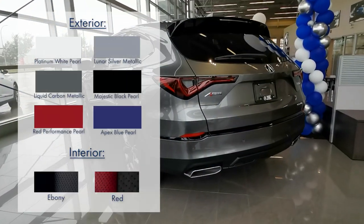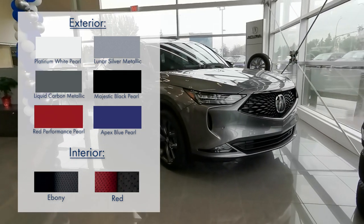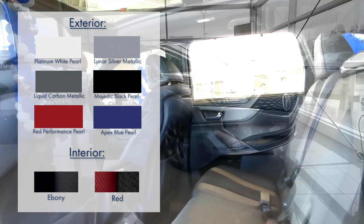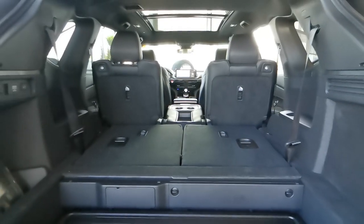Now let's have a look at what color combinations are available for this trim level. Whether you're looking for a sporty combo like Majestic Black Pearl on red, or something bold like Apex Blue Pearl on ebony, there's a color combo for everyone with this trim level.